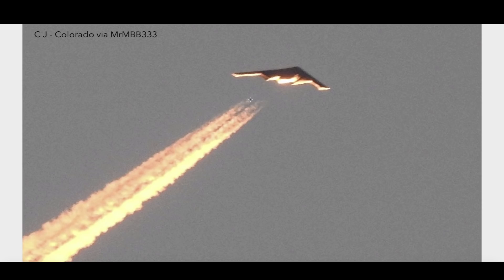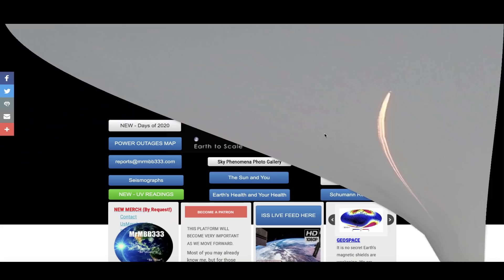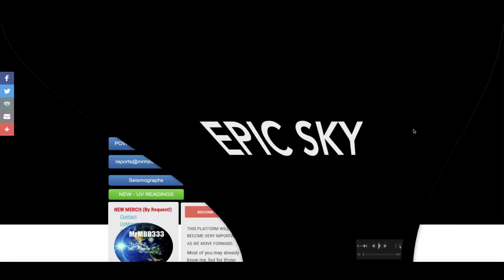Hey, what's up guys, hope everybody's doing well and having a great day. What we're looking at here is a photo taken from Colorado Springs, Colorado. Looks like an ordinary plane soaring through the sky, but that's no ordinary plane — that is a stealth aircraft. An incredible photo taken by CJ, reflecting sunlight at sunset. CJ zoomed in and got that incredible photograph.